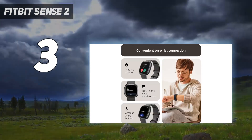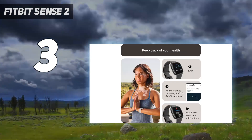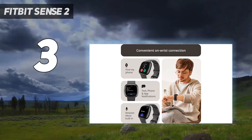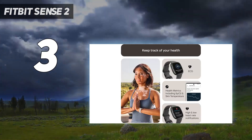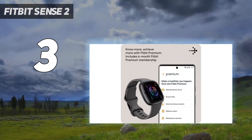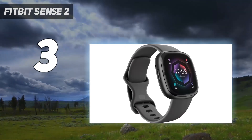Compared to the original Fitbit Sense, the Sense 2 features an upgraded design, interface, and EDA sensor, making it Fitbit's most holistic smartwatch yet. An update to the stress-detecting EDA, or electrodermal activity, sensor plays a large role in the device's success, now called EDA Continuous. The sensor monitors stress levels or heightened responses throughout the day, prompting the user to take action on mood monitoring with body response notifications.